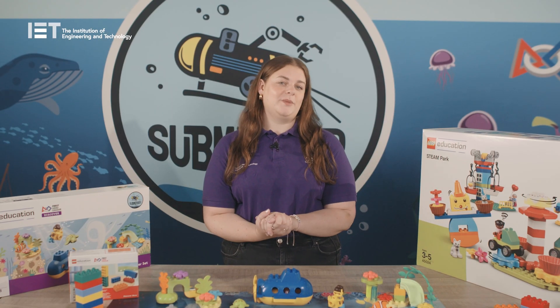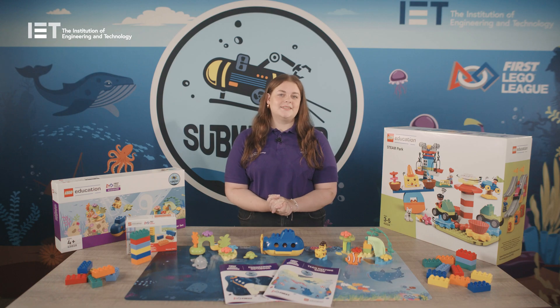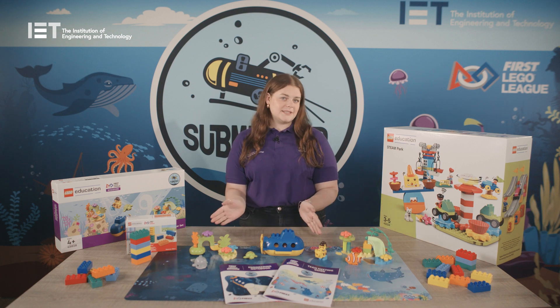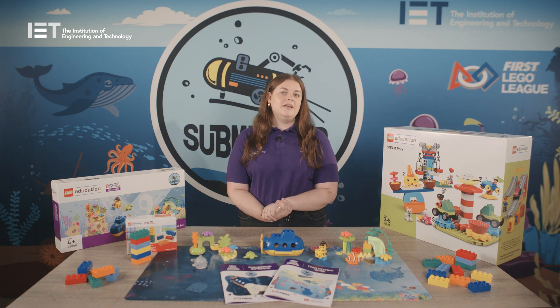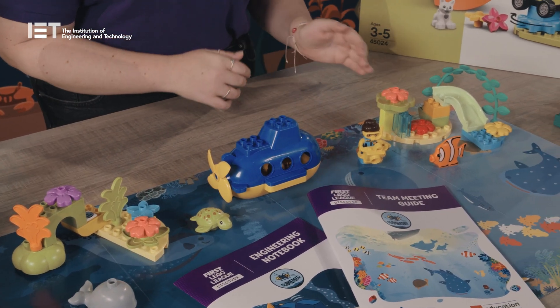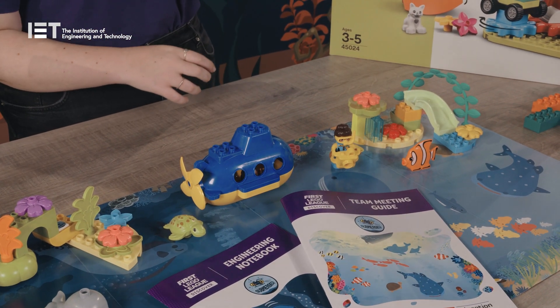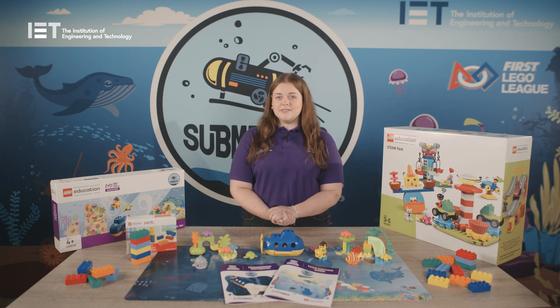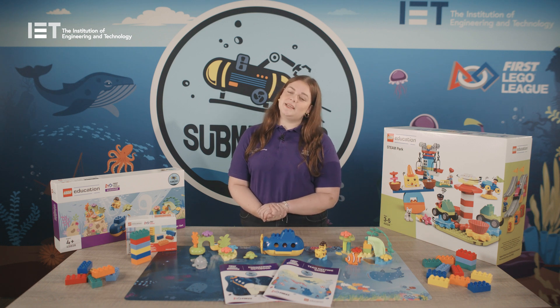So what do you get with your Discover set from the IET? The Discover set consists of the Discover model, Lego Duplo figures, the map, six brick sets and building instructions. The Discover model is intended to help children connect to the theme and provide starting points for discussions. The map is used as a collaboration space to bring the models together and to generate ideas for building. The five sets of six bricks inside the Discover set are to use within the classroom during warm-up six bricks activities.